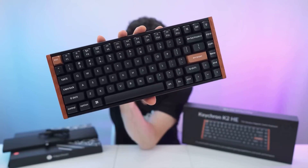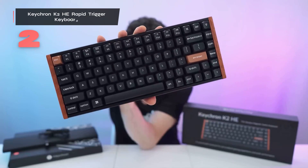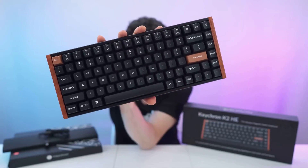Next up is the Keychron K2 HE Rapid Trigger. What immediately grabbed my attention was how those magnetic switches completely change your typing experience for coding work. Unlike traditional mechanical switches, these Gateron double rail magnetic switches let you adjust the actuation point anywhere from 0.2 millimeters all the way up to 3.8 millimeters in 0.1 millimeter increments. The Rapid Trigger technology means the key resets its activation point based on real-time travel, so you can register keystrokes faster during intense coding sessions — creating an incredibly responsive feel without the fatigue you'd normally experience.